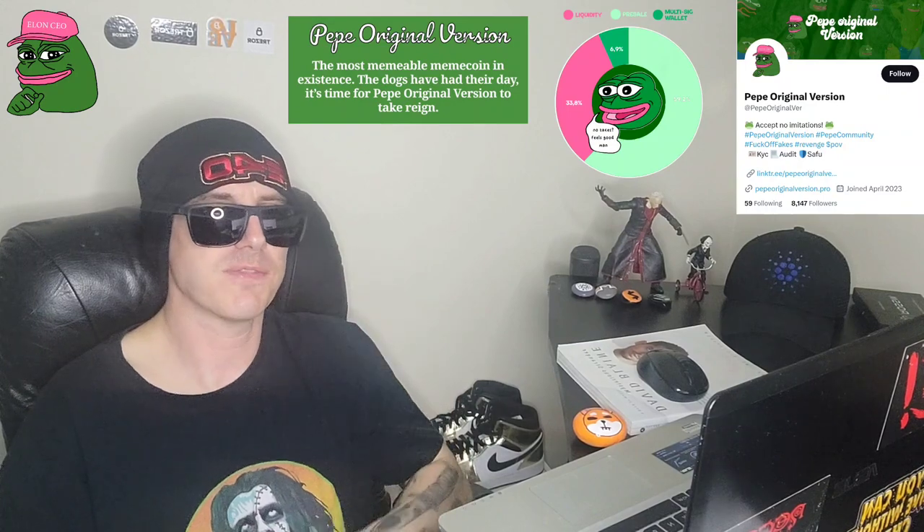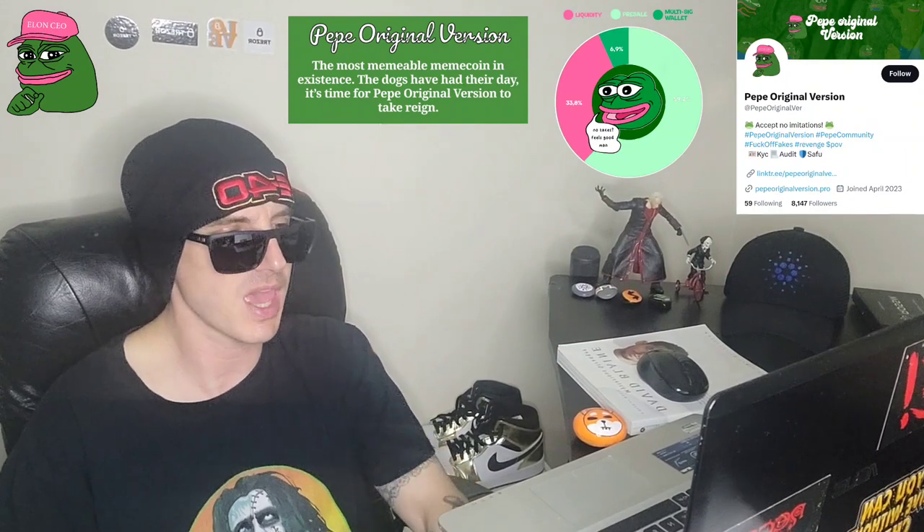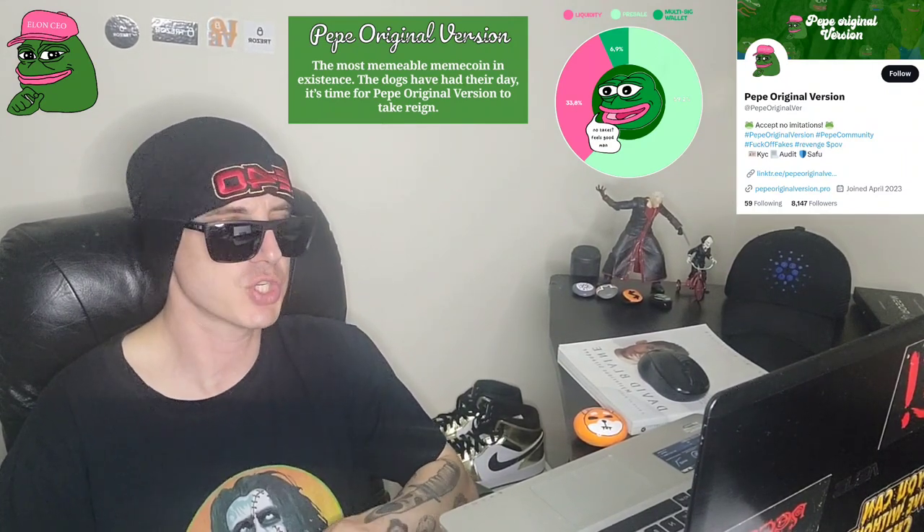There is a ton of referral codes down there in the description box. Have a look at those. Best referral codes for the best crypto apps. You can get yourself free money, free rewards, free crypto, things like that, just by using those referral codes and funding your account. Referral codes benefit both of us, so check them out in the description box.